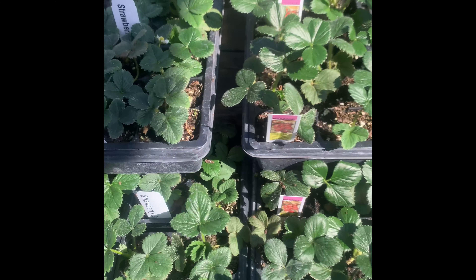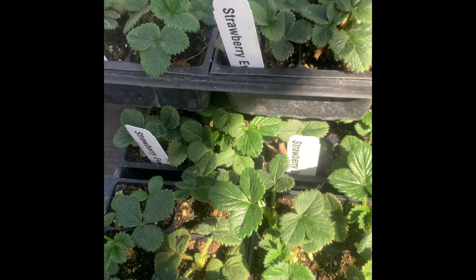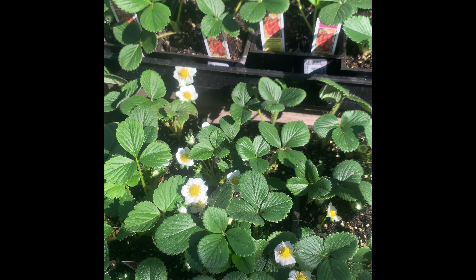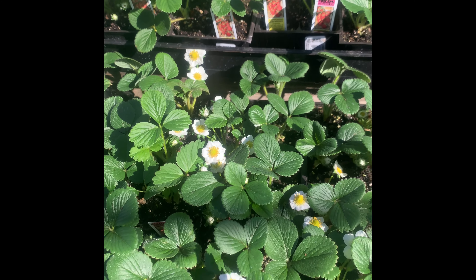We found some strawberries — they have two varieties. We ended up getting the Seascape, because I've heard really good things about it and I was really excited to try it.